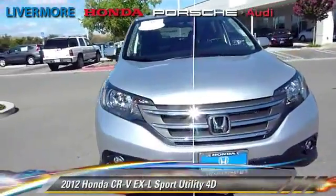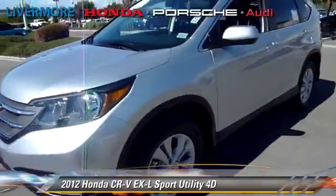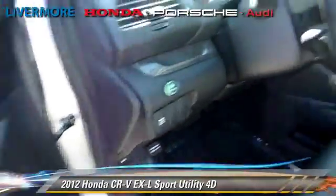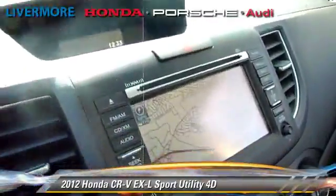The 2012 Honda CR-V EX-L, powered by a 2.4-liter VTEC 4-cylinder engine, with a 5-speed automatic transmission. This all-wheel-drive sport utility vehicle has fewer than 5,000 miles on the odometer.